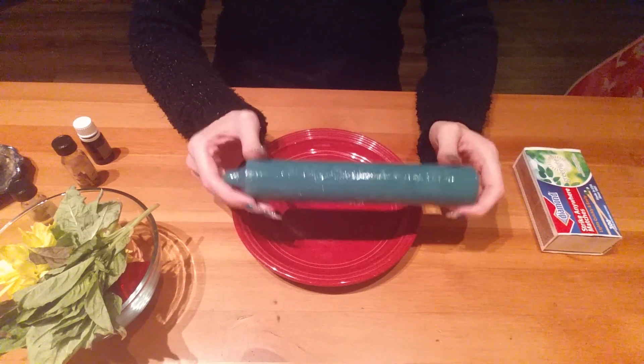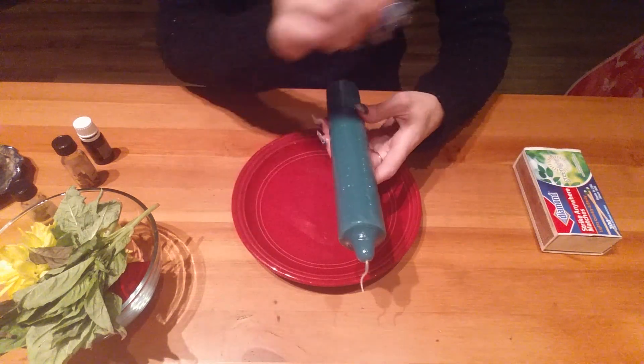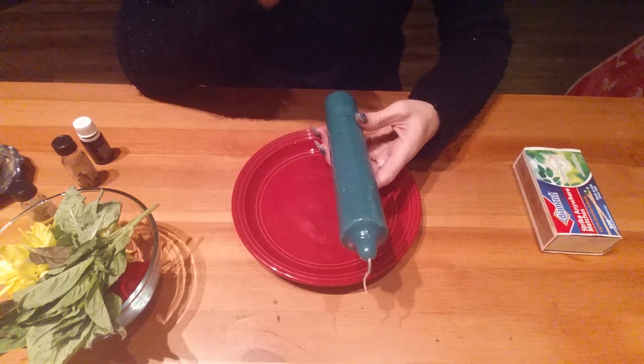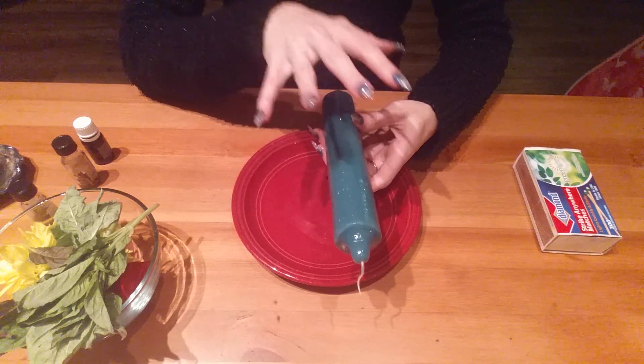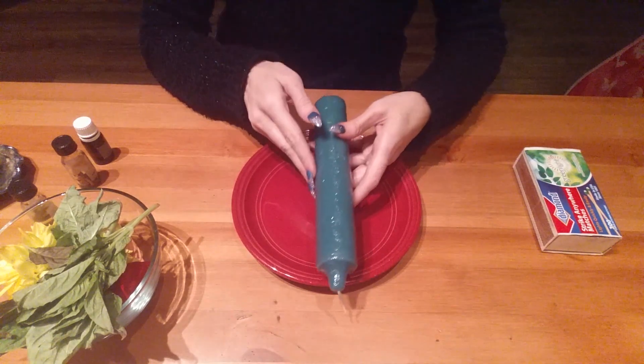I have already dressed it with oil, praying over it: in the name of the Father and the Son and the Holy Ghost, I bless this candle to bring me the amount of money that I have requested, by the date that I have requested. In Jesus' name, amen.